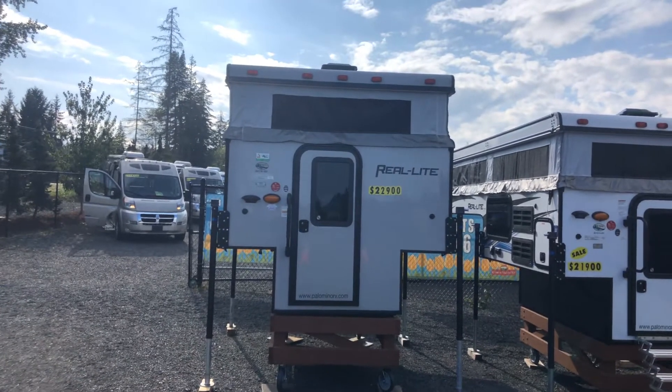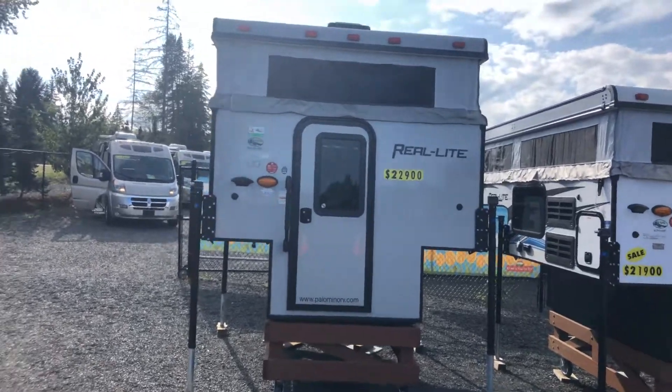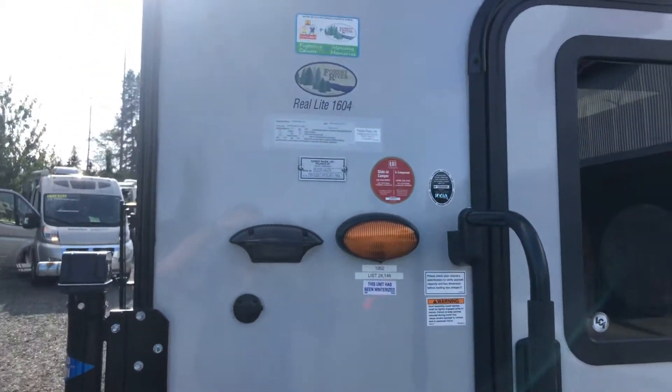Hi, it's Kevin Kozlowski and this is the 2020 Real Light Palomino 1604. It's on sale for $22,900 — it is the last one I have. This one is in cool white.